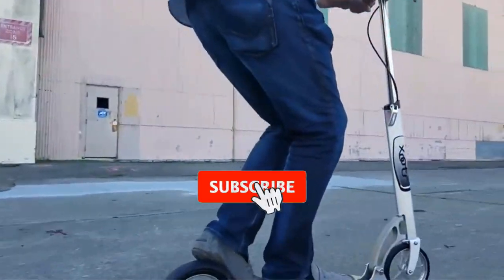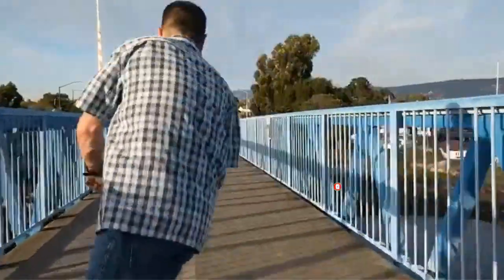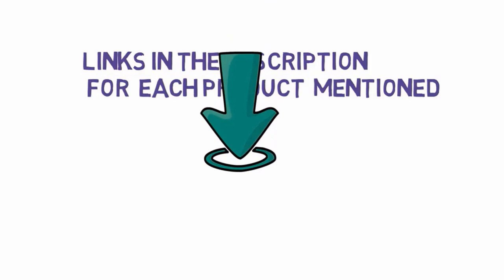Are you looking for the best kick scooters? In this video, we will look at some of the best kick scooters on the market. Before we get started, we have included links in the description, so make sure you check those out to see which one is in your budget range.